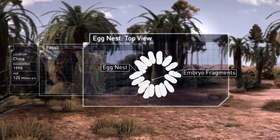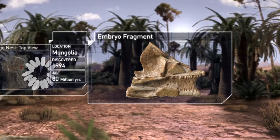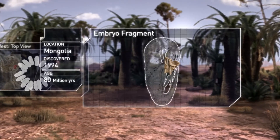But when the remains of two unrelated embryos were discovered in an oviraptorid nest, it suggested that some were not just plant-eaters, but may have been nest-raiders as well.